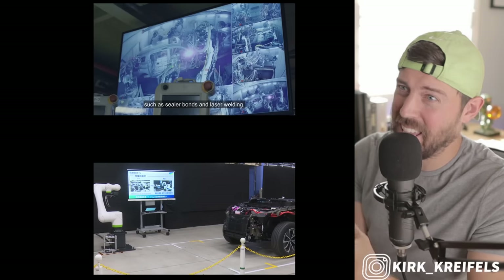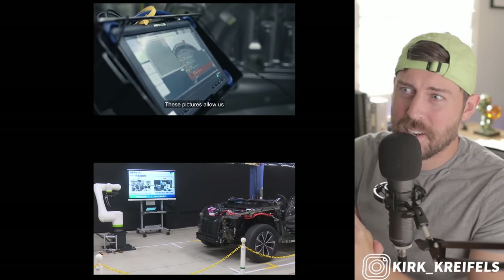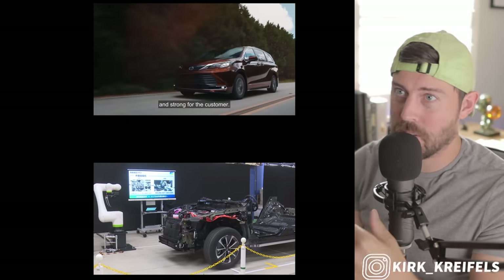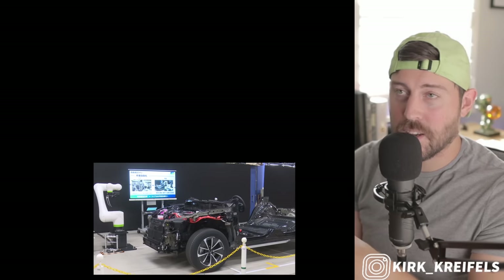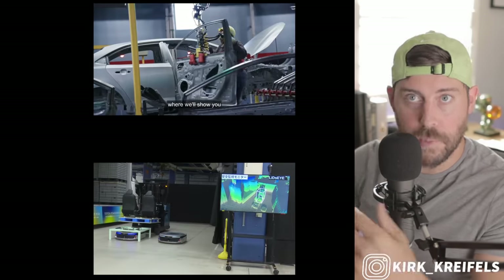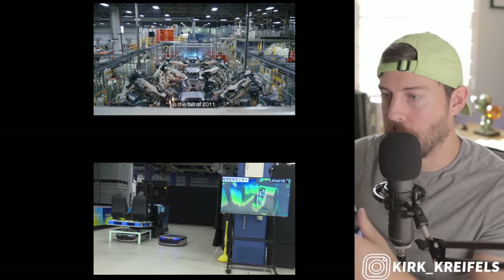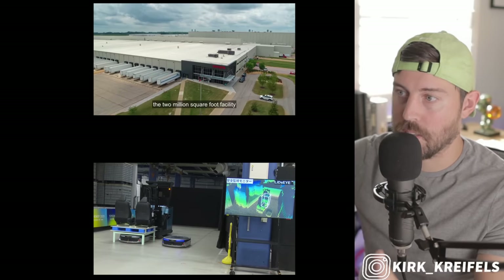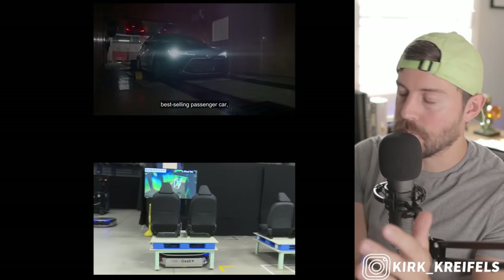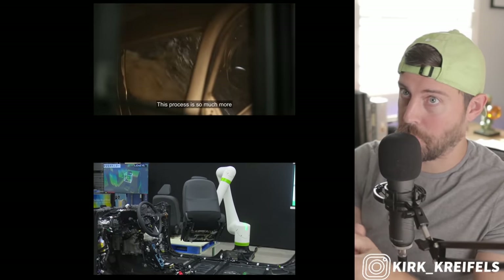I don't see anyone else doing this — maybe Tesla, but Tesla doesn't really have press releases for the most part. Toyota is doing it fairly regularly since the past year or so since they introduced their second-generation battery electric platform. Maybe it's for investors, but I think it's also to show the world they're dumping a ton of money, resources, and R&D into changing how they build cars for a more sustainable future. I think they'll see a return on investment pretty quickly.